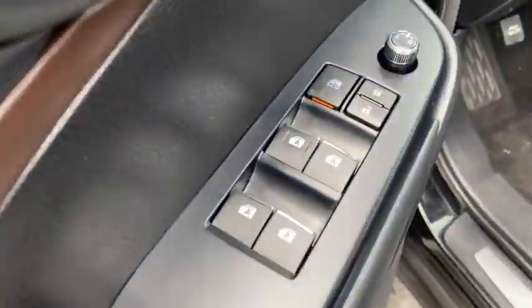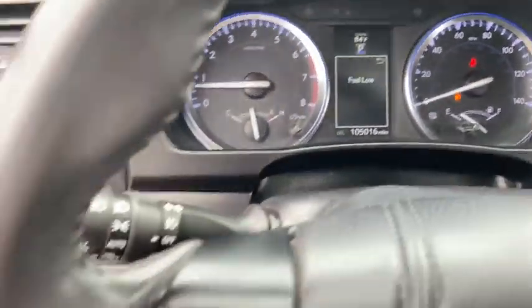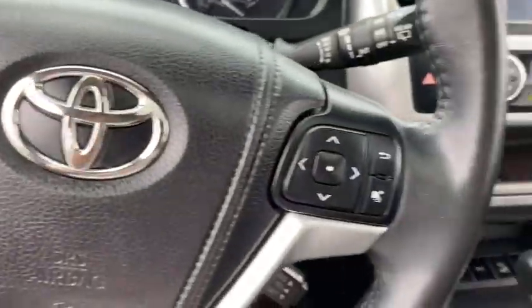A 2010 top safety pick, the Highlander is where substance meets style. This vehicle has less than 105,000 miles.